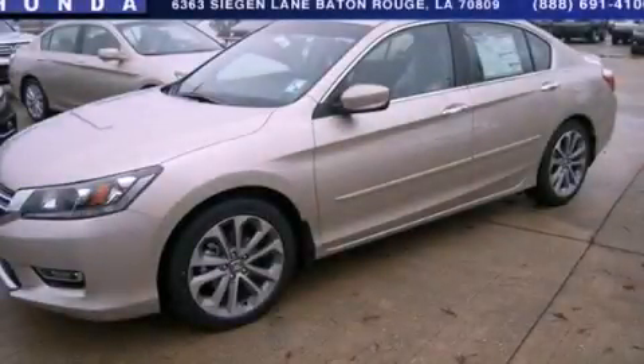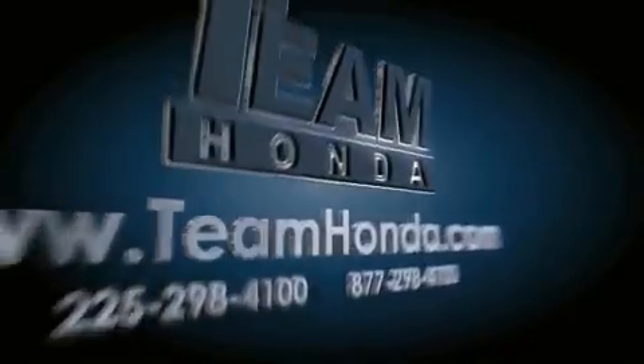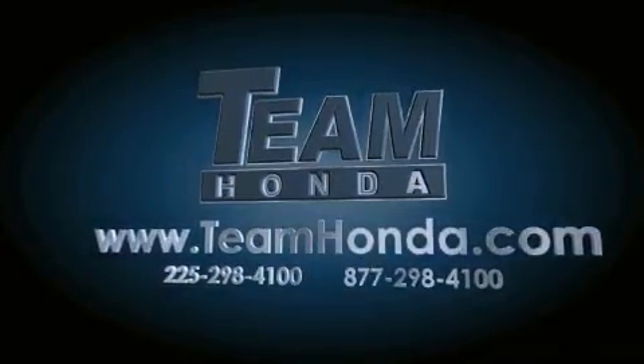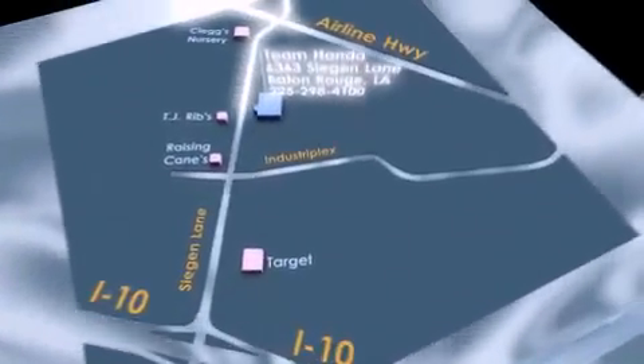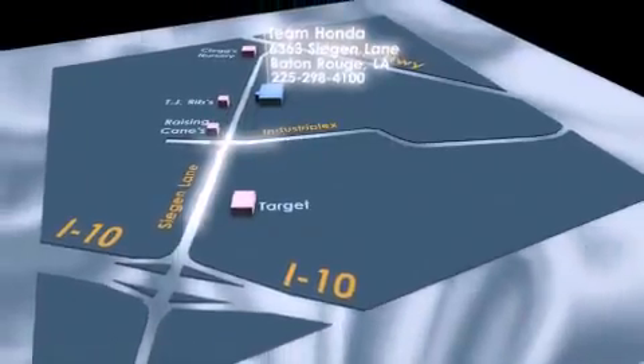Please call us today for more information on this great vehicle. Our inventory is always available to you on our website at TeamHonda.com. To receive special internet pricing for this vehicle, or if there's anything else we can do to assist you, please call us or visit our showroom at 6363 Segan Lane in Baton Rouge, and a sales representative will be happy to assist you.